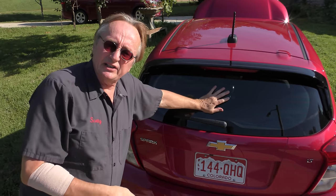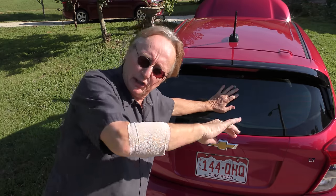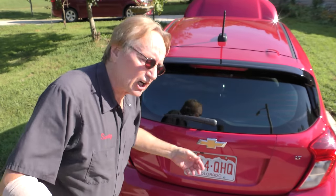You might think it doesn't even get out of its own way, but au contraire. When I was driving from Nashville to my son's house here, we were doing 80 on the highway — it had no problems passing semis going uphill. Yeah, it made the engine go a little higher in the RPMs, but it wasn't anything outrageous. They're much better than the earlier ones were.